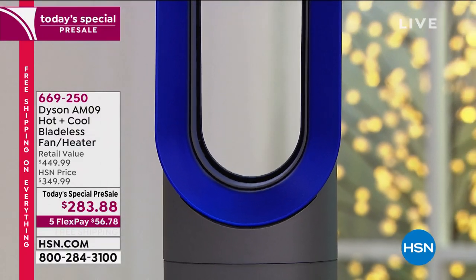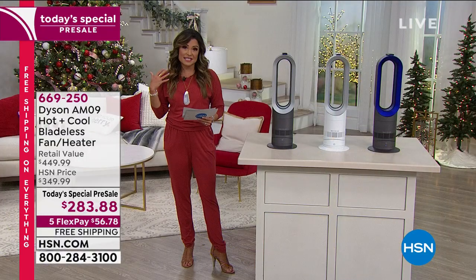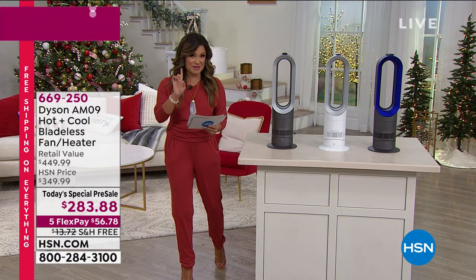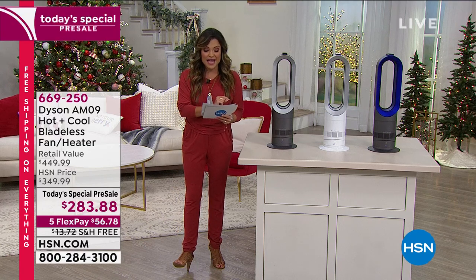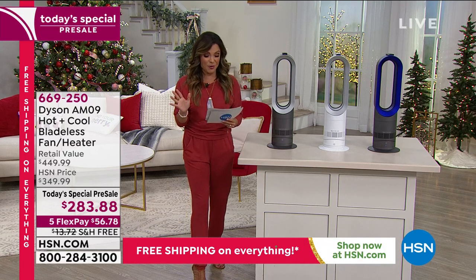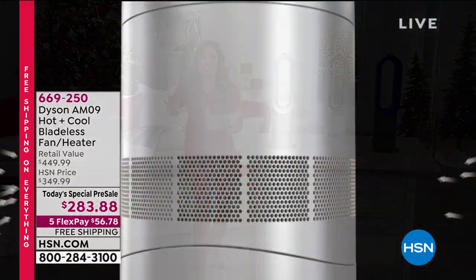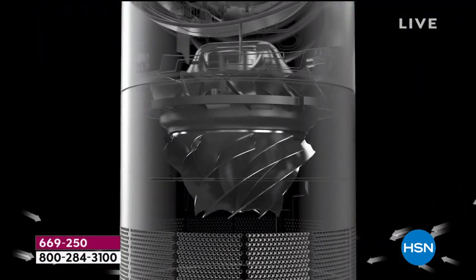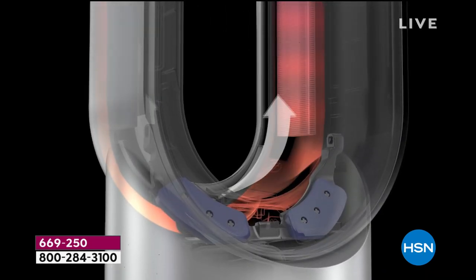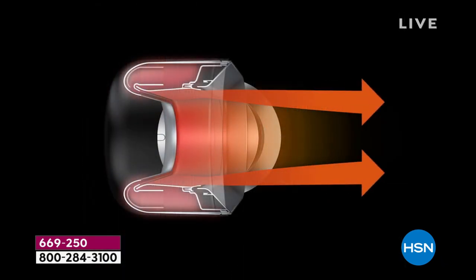Whether it's heating or cooling, you'll get every temperature you need for the entire year. Dyson packed it with amazing tech — patented air multiplier technology. It draws in six gallons of air per second and pushes out 6.6 feet of air every second. We're going to do a cool demonstration in a couple minutes involving fog machines and lights so you can see the sheer power.